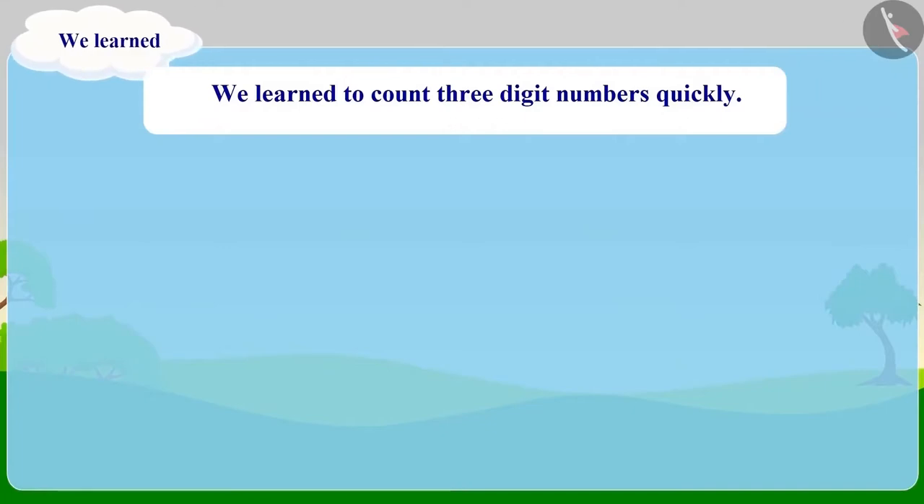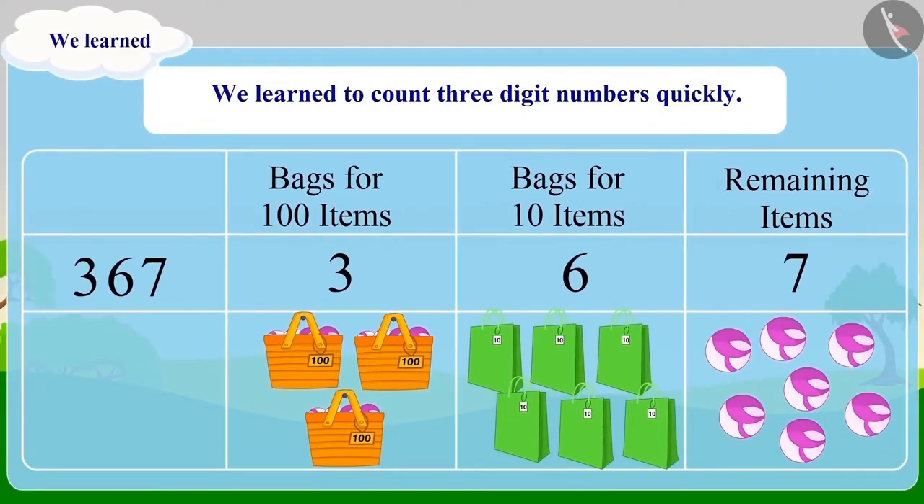So, children, today we learnt to count 3-digit numbers quickly by grouping.